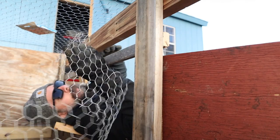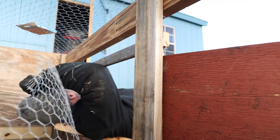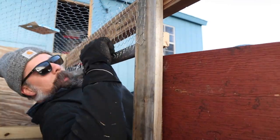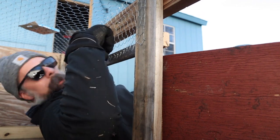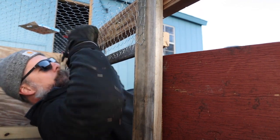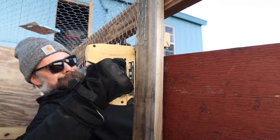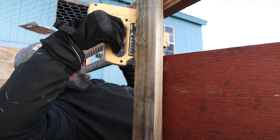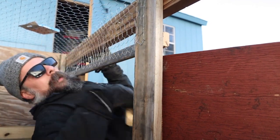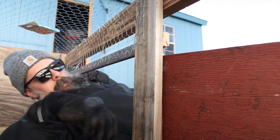I probably should have done this part before I put the top on, but here we are — putting all those spiky ends up so my kids can interact with the chickens and not come crying when they get poked by the sharp edges of the chicken wire. There we go — that's safe-ish.